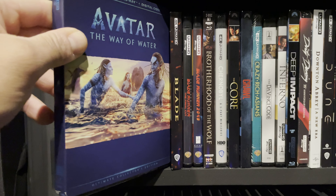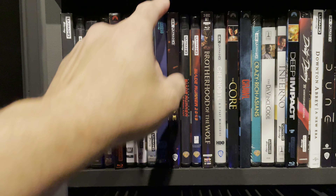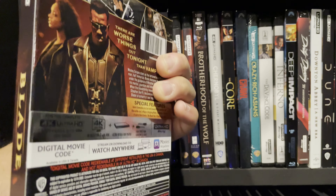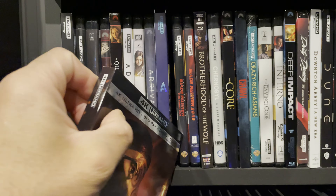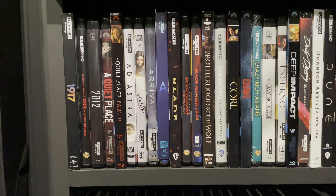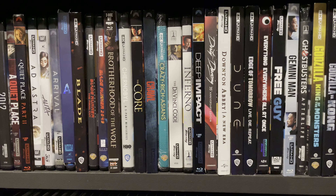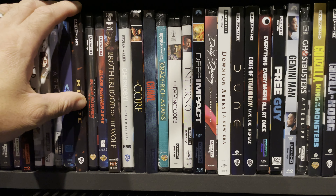Avatar — I recently did a home theater review. This is Avatar: The Way of Water and I really enjoyed it. Blade — I was all over this when it released on 4K Blu-ray. The audio and video are very good, but watching it again as an adult, it's not as good as I remember. I definitely loved it when I was younger but I don't quite feel the same way now. It's not a bad movie, just not as good as I remember, though it does present very well from a home theater perspective.